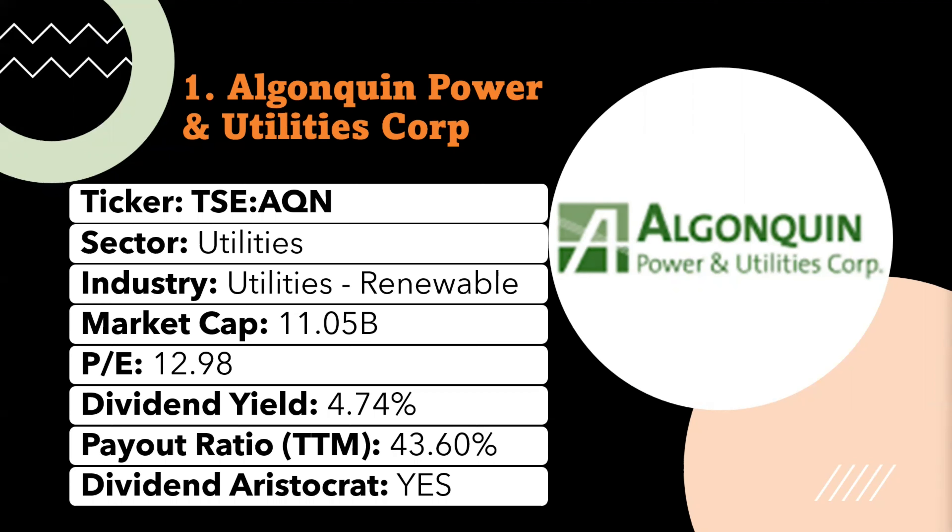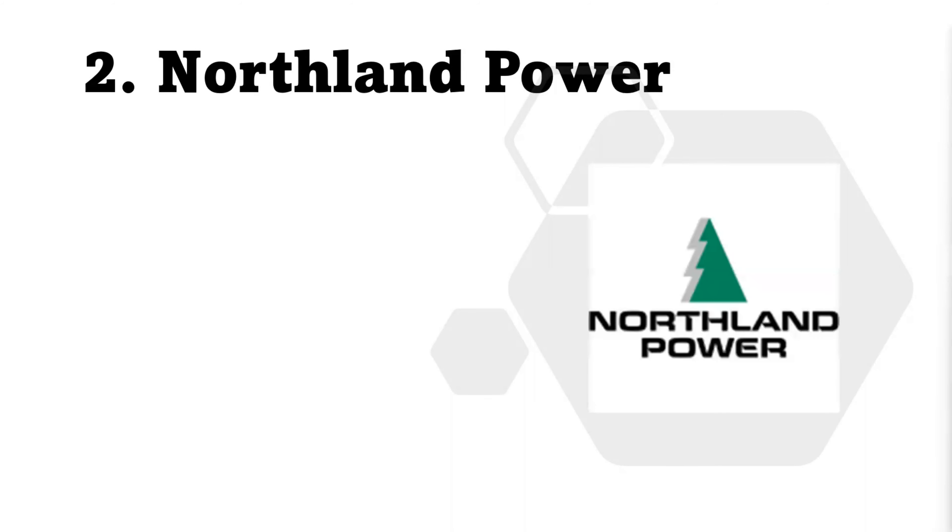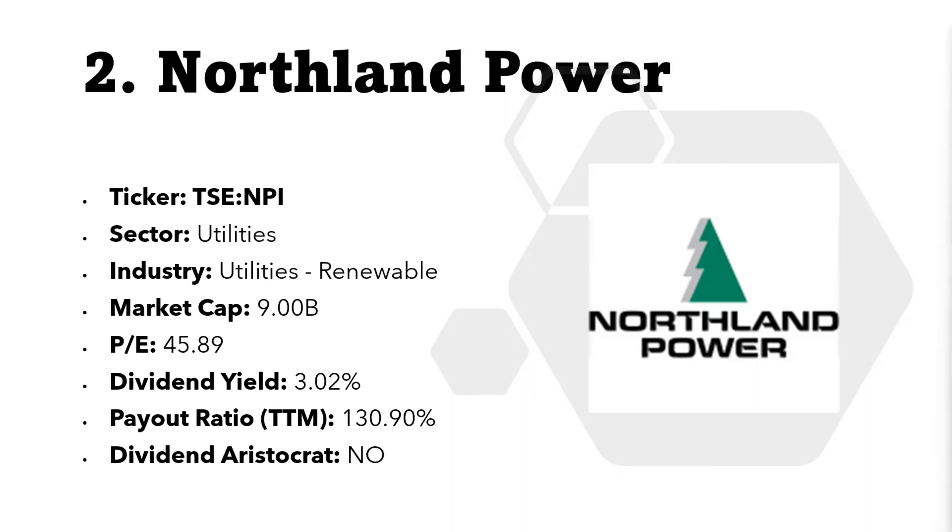The second stock is a bit unusual compared to the first one — it's Northland Power. Northland Power is a power producer that develops, builds, owns, and operates clean and green power infrastructure assets in Canada, Europe, and other global markets. It is one of Canada's first independent power producers. Northland Power has global operating facilities generating about 2.6 gigawatts of electricity, with an additional 130 megawatts of generating capacity under construction and hundreds of megawatts in the project pipeline.